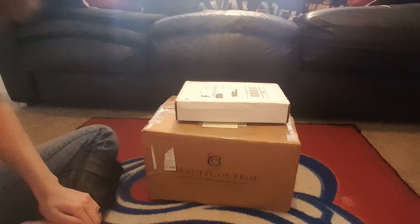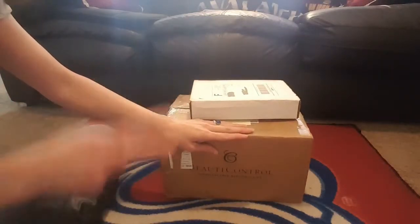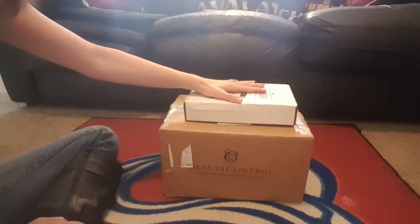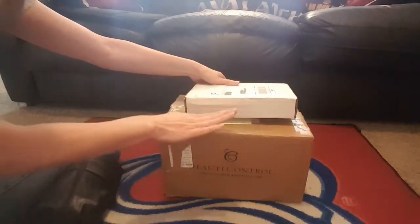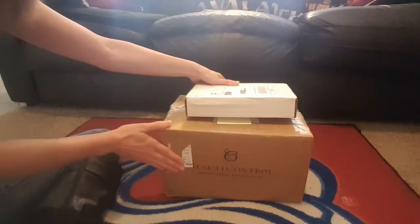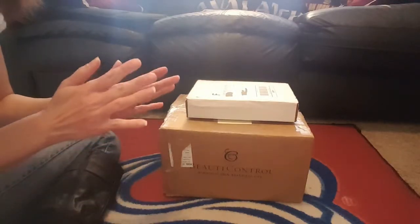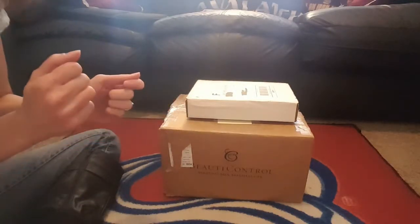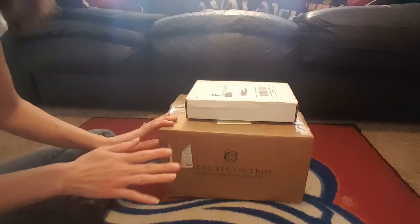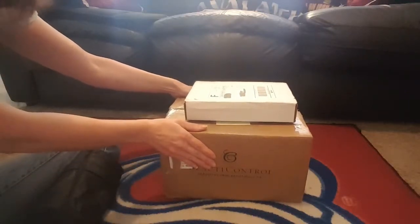Hey guys! Today we have an unboxing video for you — I just said 'today' twice, did you catch that? I have some clothes that I got, more from Storybrooke Lane, and a new friend to join our household from eBay. I know a lot of people are on the lookout for a McKenna doll or a Kanani doll. Mine's a little different, but this is that doll for me. I finally found her and I'm very excited.